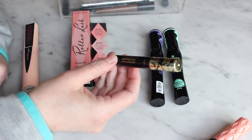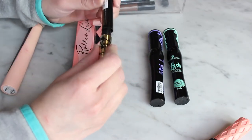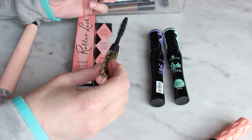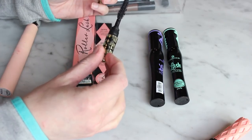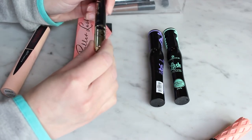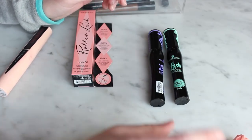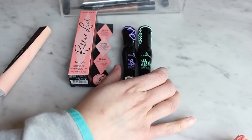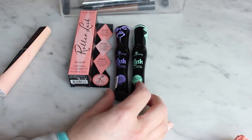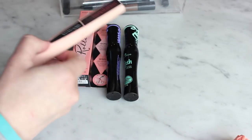I have an unopened mascara my mom got me for Christmas — the Tarte Tarteist Lash Paint mascara. It's just a sample size, and it has very long, plasticky bristles which doesn't always work well for me. I found it to be very lengthening but I've had it a while, so I'm going to toss it. I also have two unopened Essence Lash Princess mascaras — Sculpted Volume in purple and False Lash Effect in green. My friend Sam sent these to me and I'm so excited to try them.